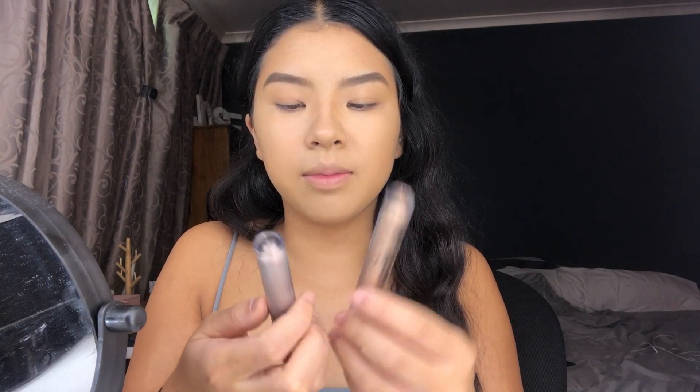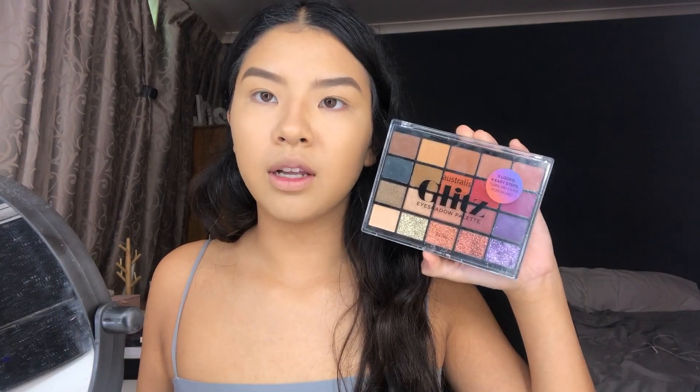For eyes I don't have a primer, so I have the Maybelline Color Tattoo in shade 90 Vintage Plum. I also have the W7 Eye Dream Shadow Cream palette which I used in my last video. I haven't used the Color Tattoo in so long — it's kind of already really dry even though it was sealed. It kind of blends out to not that much, which might be why people don't talk about it anymore.